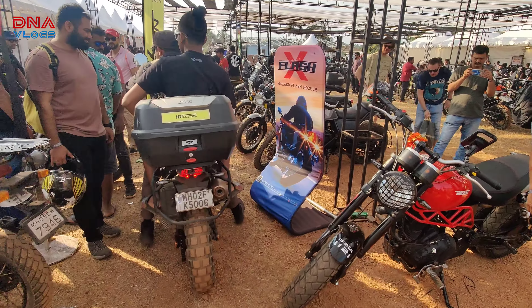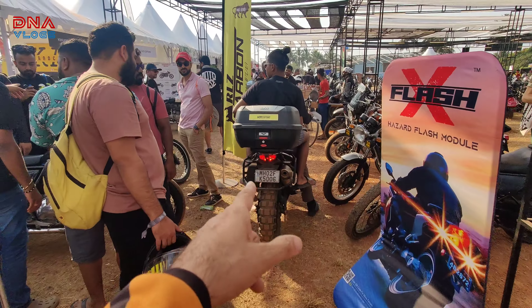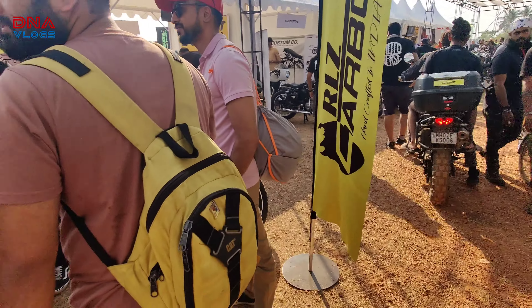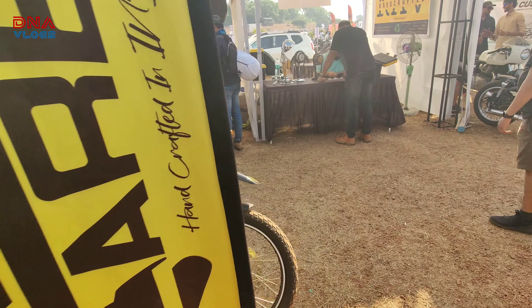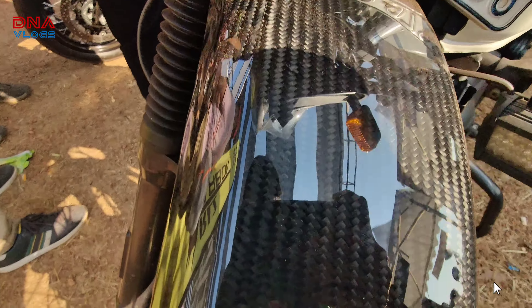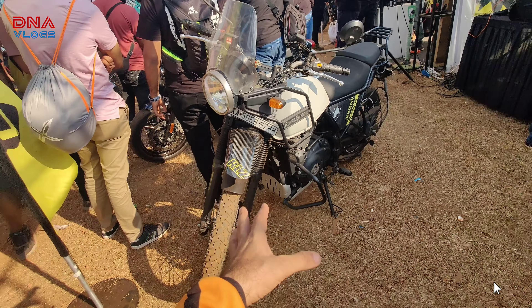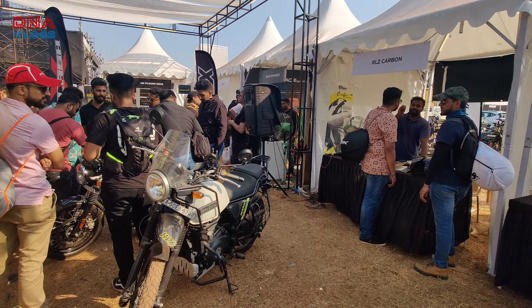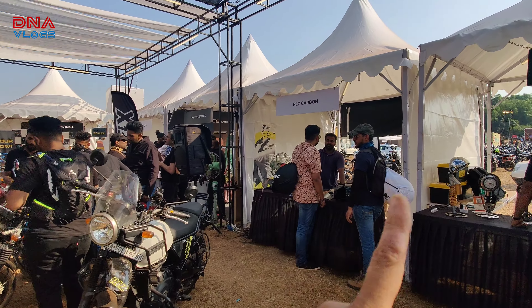The toolkit was nice — I think Restors has that toolkit. There are a lot of modified Royal Enfields over here and some are really, really very nicely done. Look at this paint finish — it's not actually a paint finish, it's a dip. That's really nicely done. RLZ Carbon — I guess these guys do that.